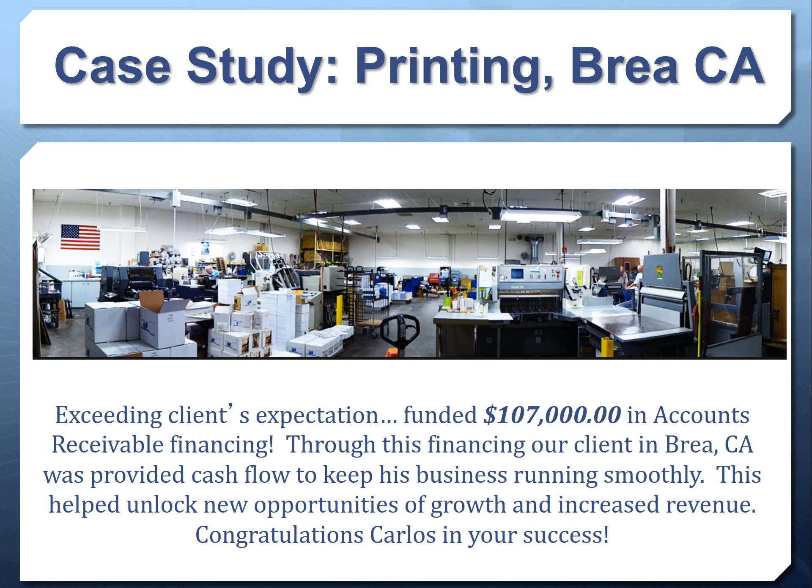Here's a great case study: a California company got $170,000 in accounts receivable financing, which provided the cash flow to keep their business running smoothly. They had a big order to fulfill but doing so restricted their cash flow. By getting accounts receivable financing they fulfilled the order without dipping into their cash flow, which helped unlock new growth opportunities and increased revenue because they had more money to take advantage of other opportunities.